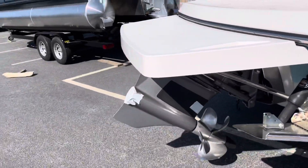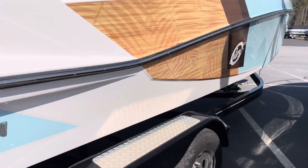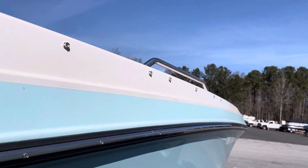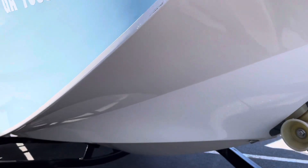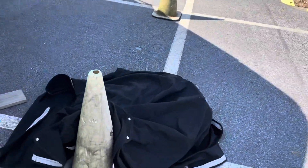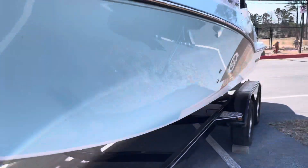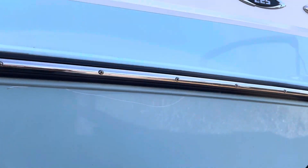Nice big integrated platform with an additional extended platform. It's got trim tabs, forward-facing drive, and a tandem axle trailer. There is a little dock rash here on the pin striping, and a little stretch here as well.